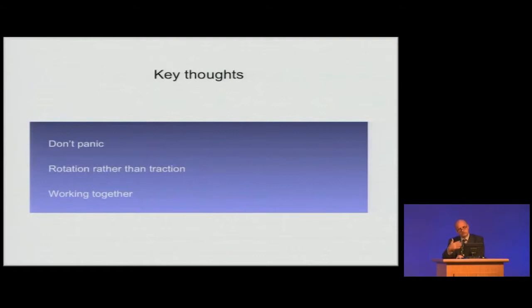Once you've got a shoulder dystocia, you've got to get into your mindset that delivery is going to occur by rotation rather than traction. Obviously it will deliver if you pull hard enough and ten other people help you, but if you want to balance the effect of injury to both baby and mother, once you've not managed to deliver the baby easily, you've got to think: this is rotation. You've got to think differently rather than just pulling, because pulling is a natural reaction.